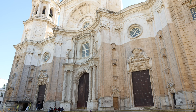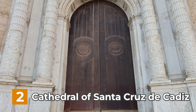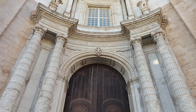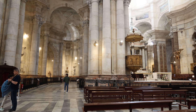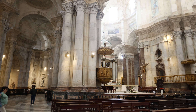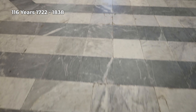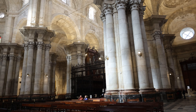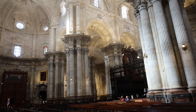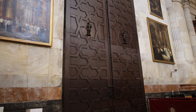Next up as number 2 on our list, we visit the Cathedral of Cádiz, also known as the Cathedral of Santa Cruz de Cádiz. It stands as a majestic symbol of religious and architectural significance in southern Spain. The construction took 116 years, from 1722 to 1838. The cathedral showcases a blend of various styles, including baroque and neoclassical elements.